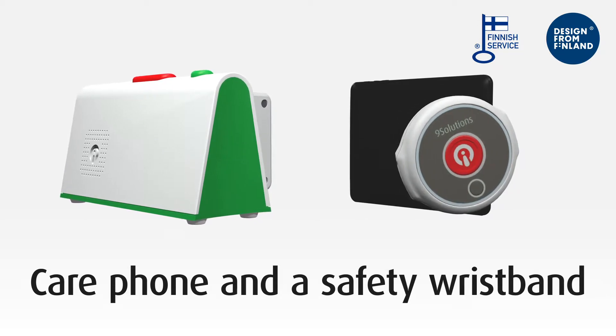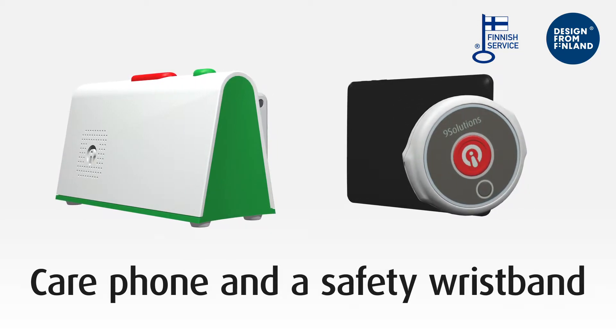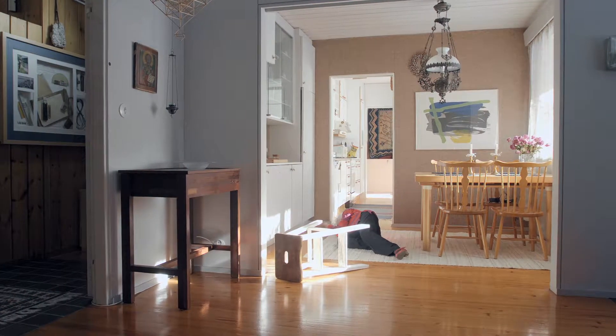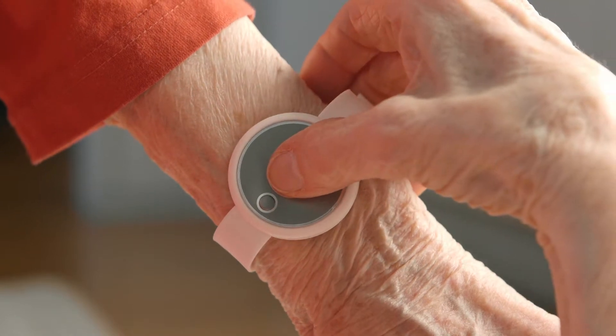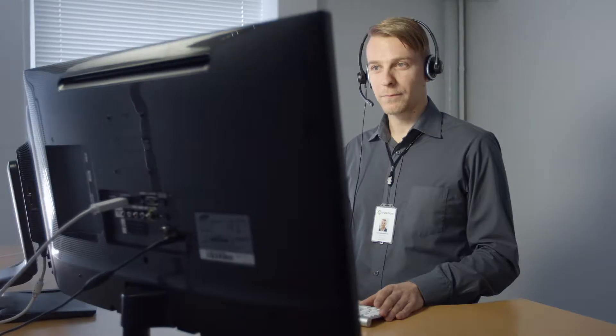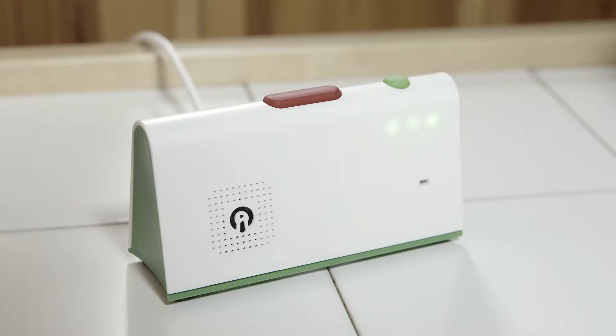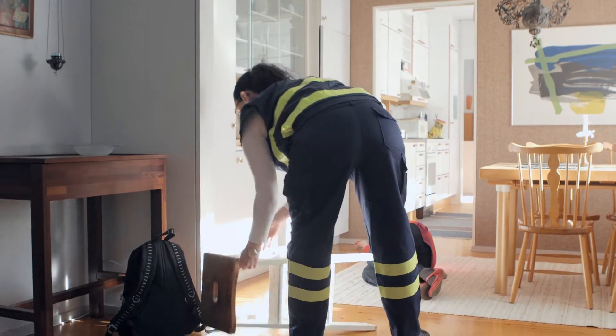The solution contains a care phone and a safety wristband. With these, it's fast and easy to send an alarm or establish communication. Alarms can be sent by simply pressing the button on the wristband or the care phone. The alarm is immediately sent to a predetermined party, either to the emergency call centre or an assisting unit or individual, and a voice communication with the elderly person is enabled automatically.